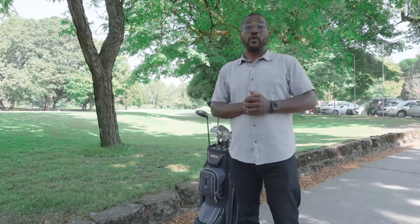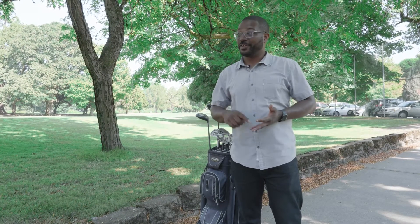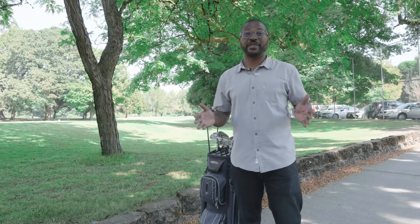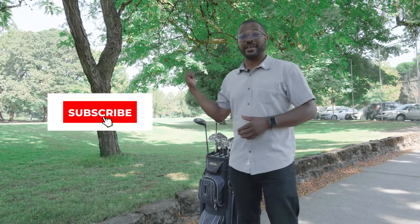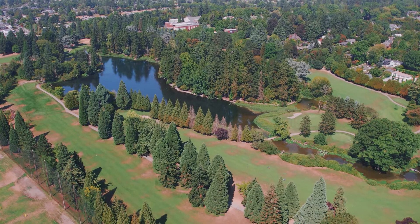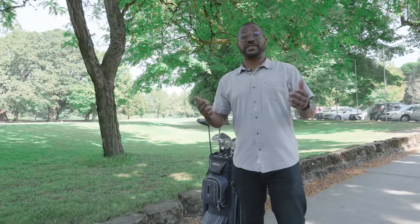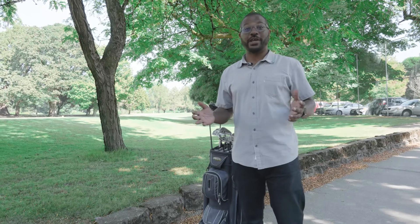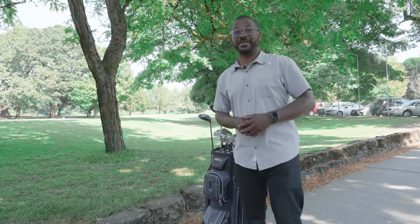That wraps it up for Woodstock neighborhood in Eastmoreland, Reed College. I love showing off Portland — it's one of my favorite things to do. I'm going to wrap it up here at the East Moreland golf course, absolutely stunning course. If you like our videos and like what we do here, go ahead and check us out on YouTube. Once again, I am Eldridge Huntington, real estate agent here in Portland, Oregon, loving what I do every single day. Go ahead and get in touch sometime. See ya.